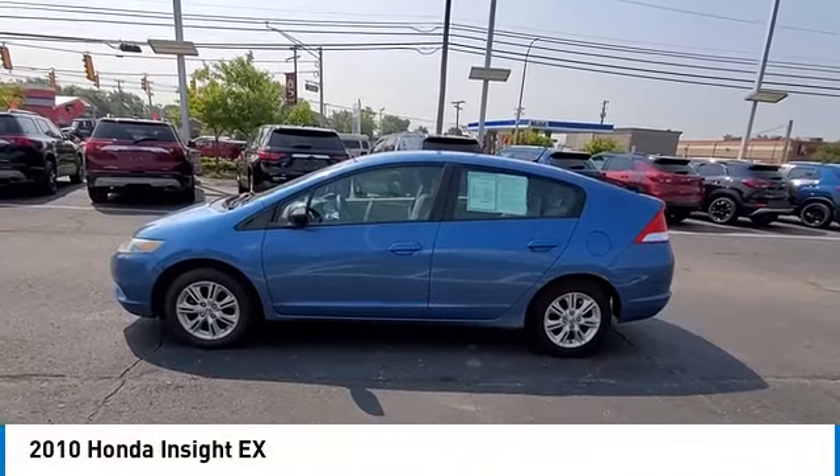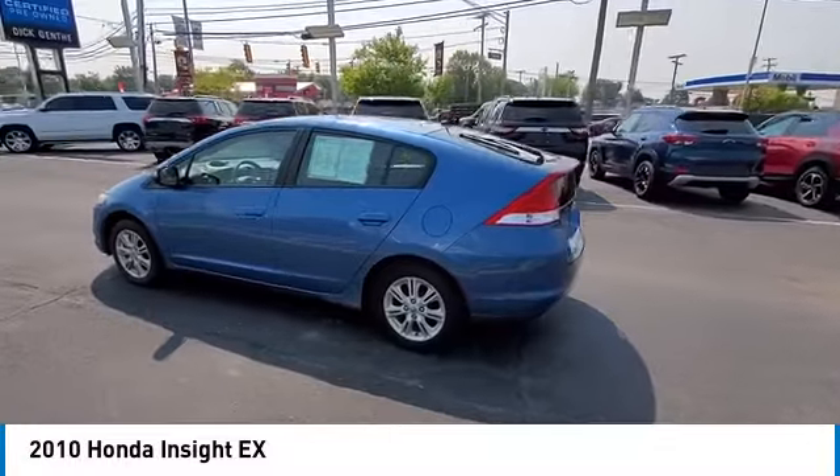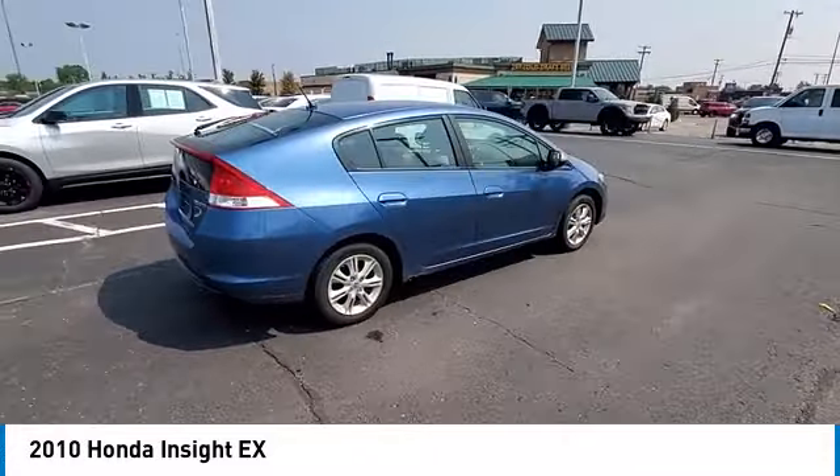Looking for the right vehicle? Check out the 2010 Insight. 40 miles per gallon. Smooth ride. Performance. Exterior. Interior. Honda Insight has it all.